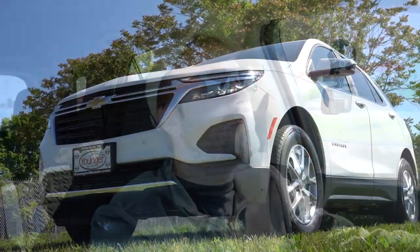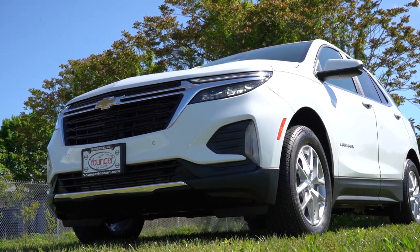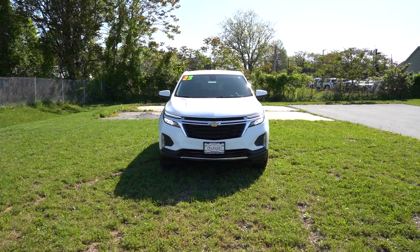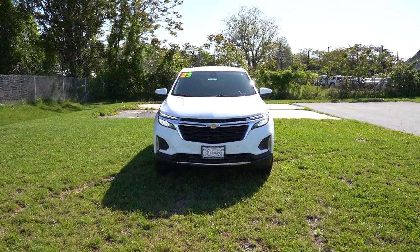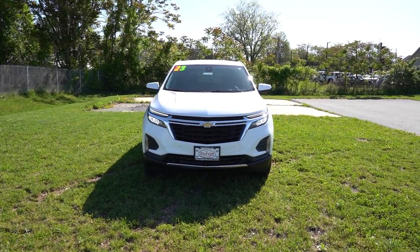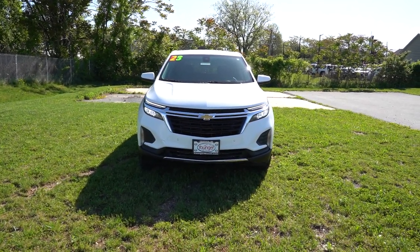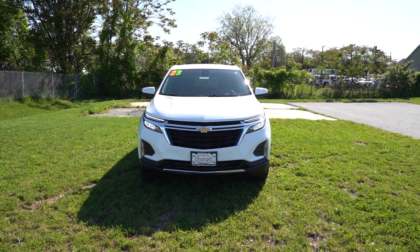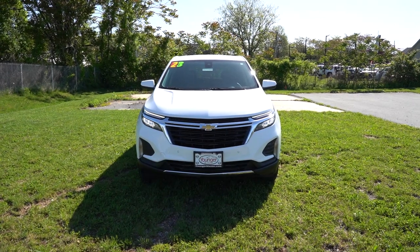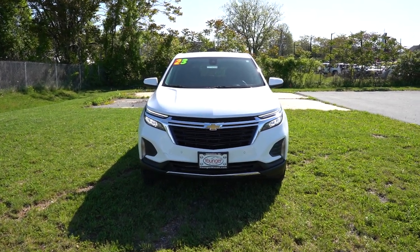Let's take a look at the exterior of the 2023 Chevy Equinox. Here she is — finished in Summit White. As for the new colors available for 2023, they include Radiant Red Tintcoat, Harvest Brown Metallic, and Sterling Gray Metallic. If you want one of the newest colors, those are your options.